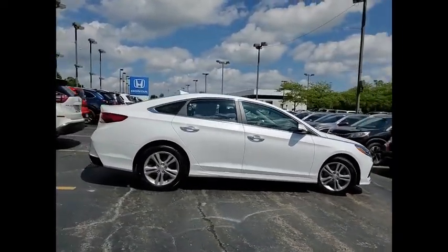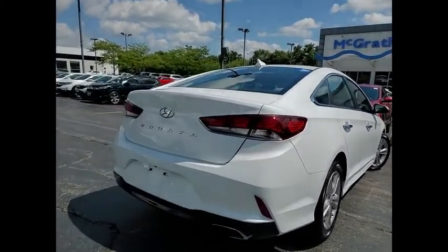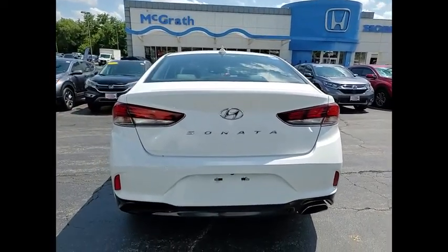Don't forget the exterior corrosion protection of the 14-step roto-dip system that provides unmatched protection for your Sonata. This vehicle has less than 70,000 miles.